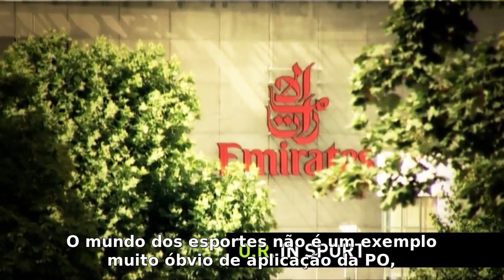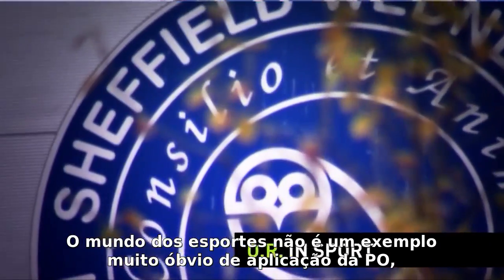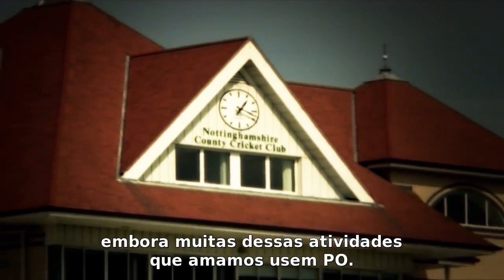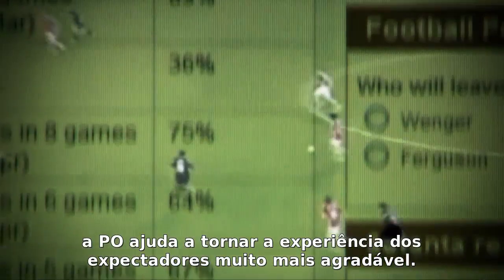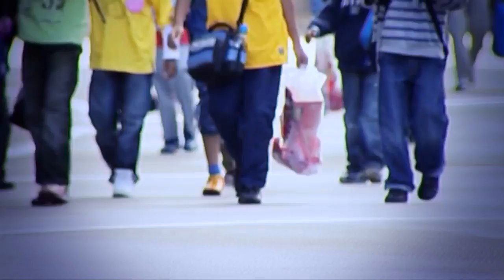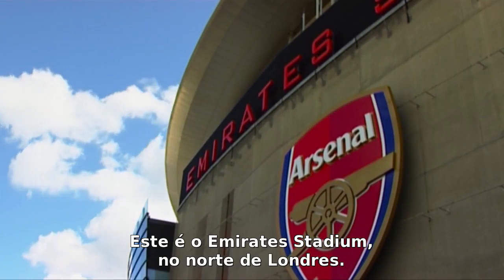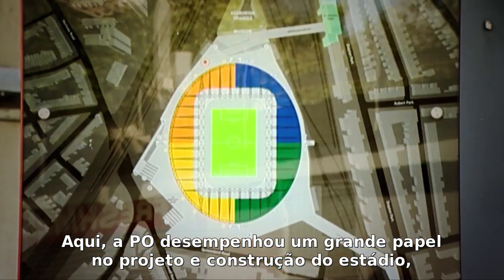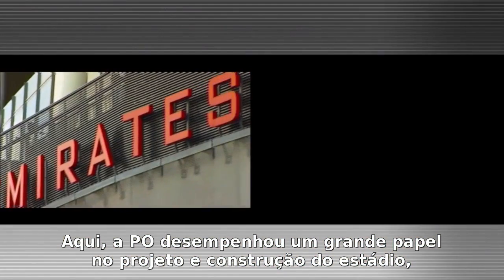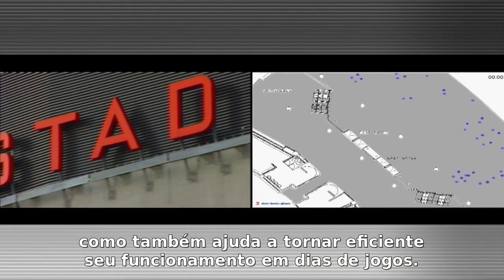The world of sport isn't an obvious place where operational research is at hand, yet many of our much-loved activities rely on OR. Whether designing a sports stadium or even an Olympic village, OR helps make the spectators' experience much more enjoyable. This is the Emirates Stadium in North London, home of Arsenal Football Club. Here, OR had a big part to play in the design and construction of the stadium, as well as in the efficient running of the site on match day.